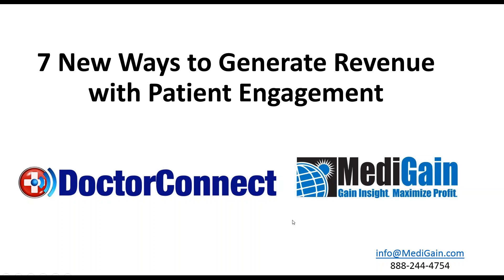This is Catherine Samples with Dr. Connect and Carl Johnson from MediGain.